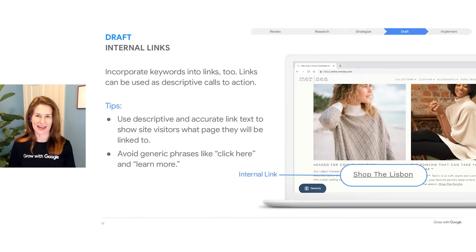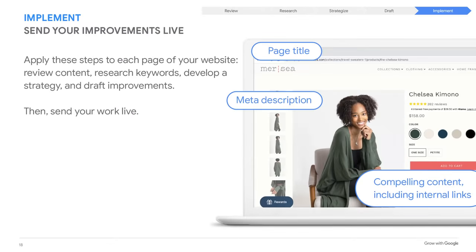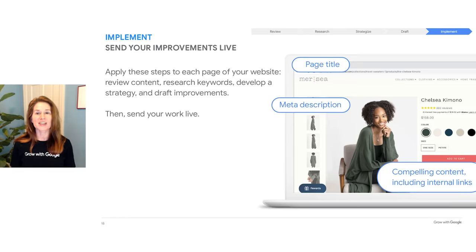Next, internal links — the linked text that a user clicks on to get from one page to another on your site. Internal links help visitors and Google navigate your site, and they offer another way to incorporate keywords into content. In the example shown, the link 'Shop the Lisbon' leads to the Lisbon product page. When creating internal links, use descriptive, accurate phrases and keywords whenever possible, and make it clear where the link goes. Avoid generic copy like 'Learn More' or 'Click Here.' Finally, send your SEO-optimized content live. Keep repeating this process — when it comes to SEO, a website should not remain static, so regularly review and create new content.